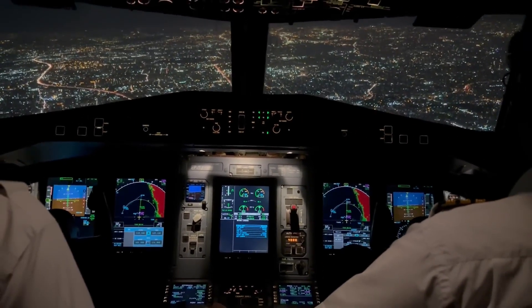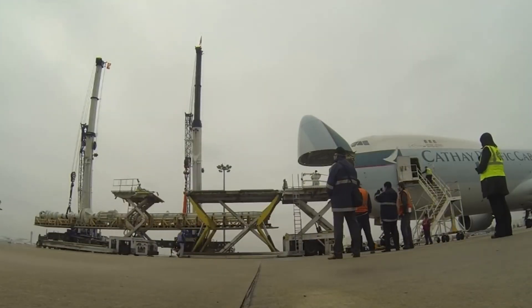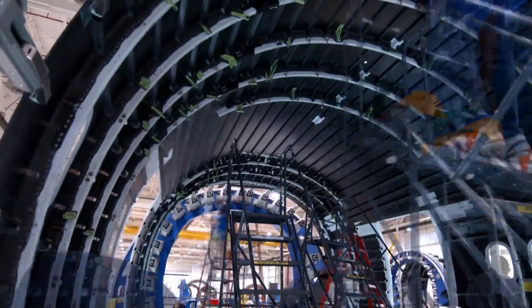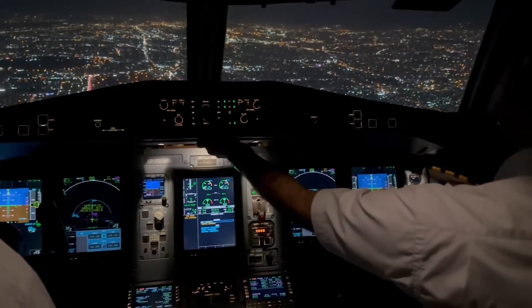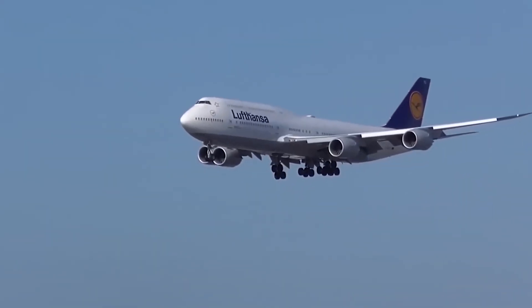The cockpit is usually placed in the very front of an aircraft, right in the nose. But if the nose was going to swing open for cargo, you couldn't have pilots sitting there. Boeing needed to move the cockpit somewhere else without redesigning the whole aircraft. Their solution? Move the cockpit upstairs. That created the now-famous hump.